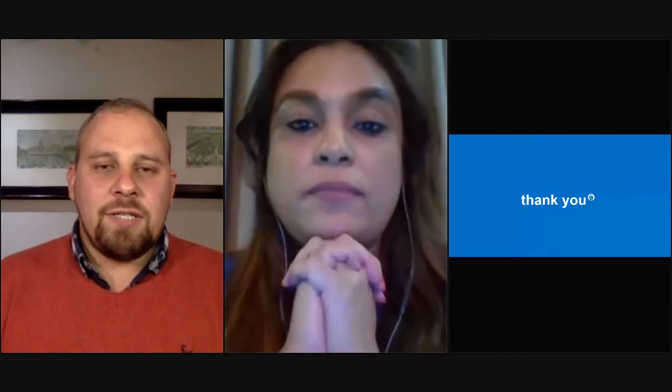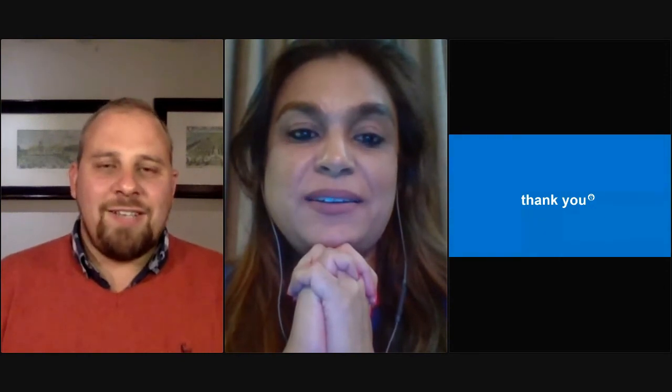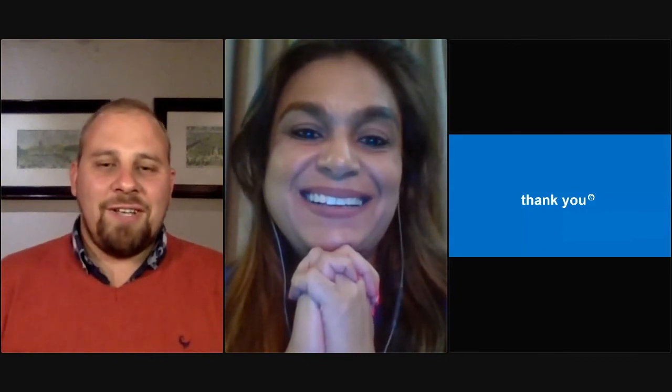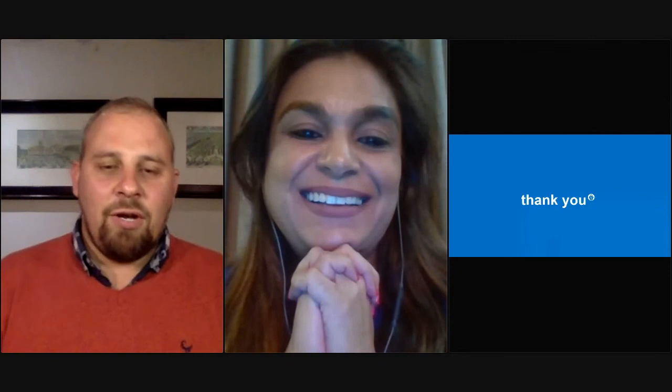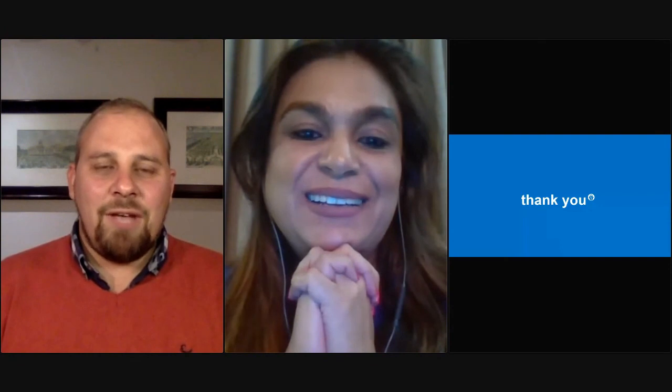Thanks everybody for listening this evening. Good for Sure will be in contact soon. We apologize for the little glitch in the system — it shows it's live and it's real. Thanks to my colleagues Chris, Rolan, Leon, and everybody at Good for Sure. Once again, thanks for joining us. Thank you, Ashwana, for sharing this very important information with our clients. Have a good evening everybody.